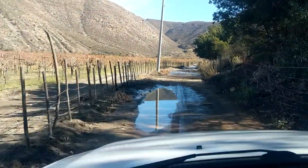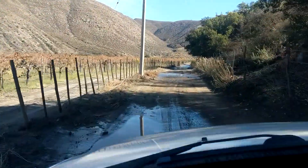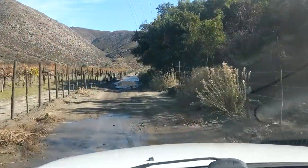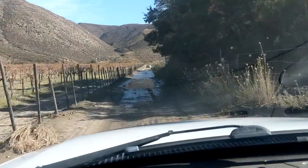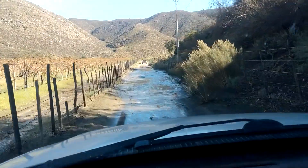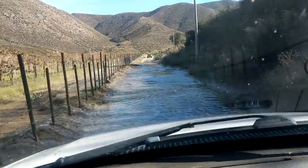Alright, here we are in the wilds of Baja again. We've got some water from all the rain. Here we go, a bit of a lake up ahead. Keep up your momentum, don't slow down, don't stop. It's kind of slippy-sloppy, slippy-sloppy-slippy.